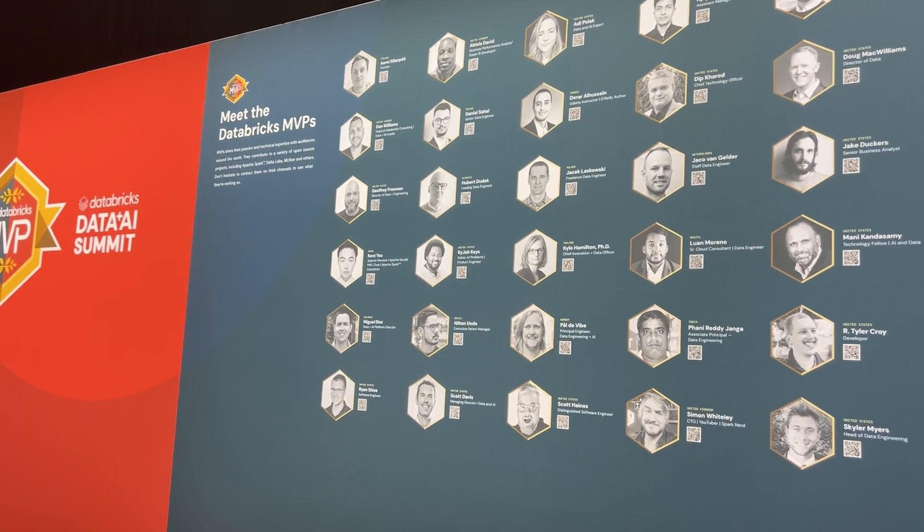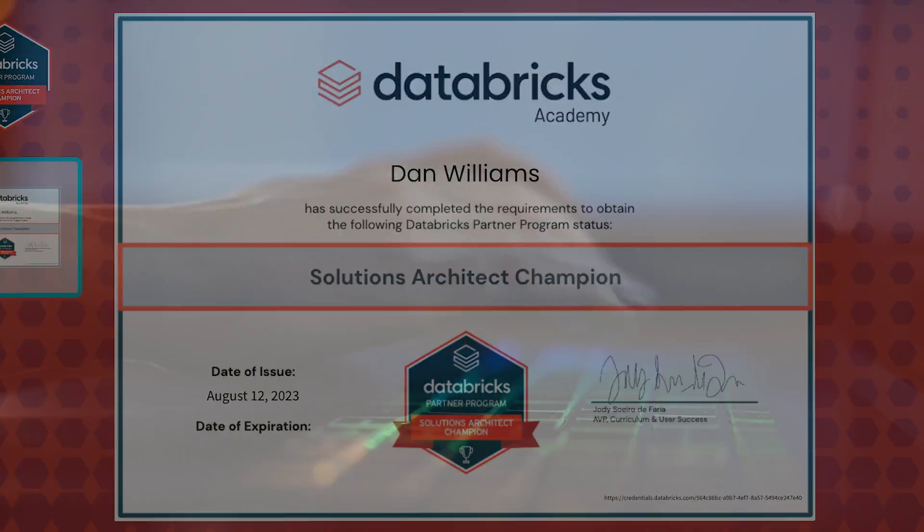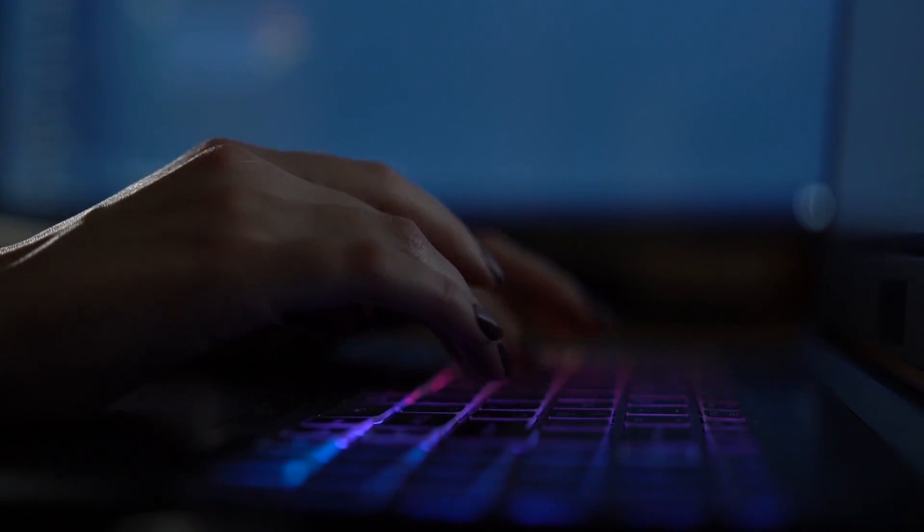I'm Dan Williams, a Databricks MVP and Partner Solutions Architect Champion. I've been working with Databricks technologies since early 2017, so obviously I'm excited about Lakebase.